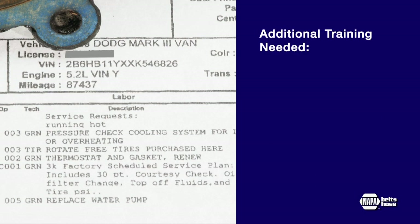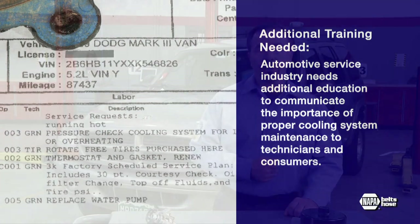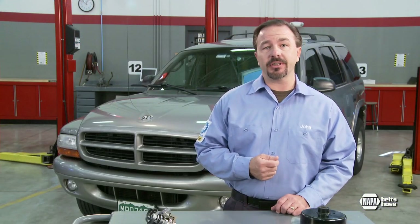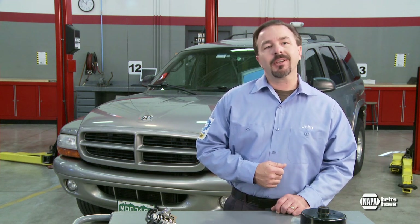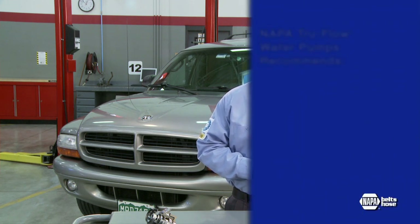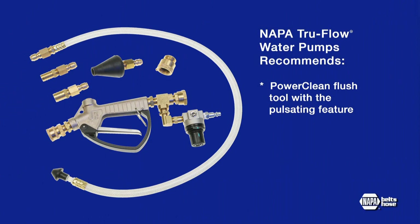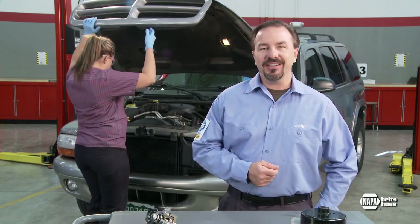Based on this new information, the automotive service industry needs to do additional education to understand and communicate the importance of proper cooling system maintenance to both technicians and consumers. Systems that have been neglected for an extended period present a special problem for technicians, because a routine flush will not remove enough of the contaminants. Additionally, many technicians may flush only the radiator using a basic water hose rather than a flush machine or tool. To help technicians thoroughly clean neglected systems, protect water pump warranties, and prevent customer comebacks, NAPA recommends using the new PowerClean flush tool with a pulsating feature, available as part number 91002.